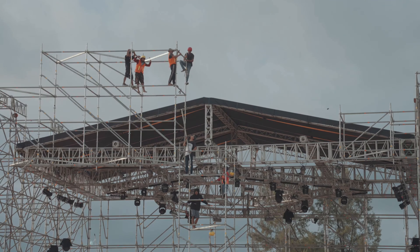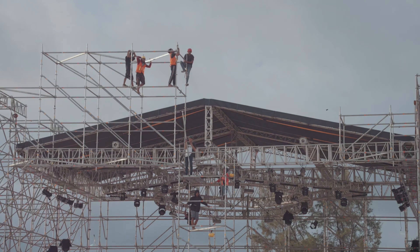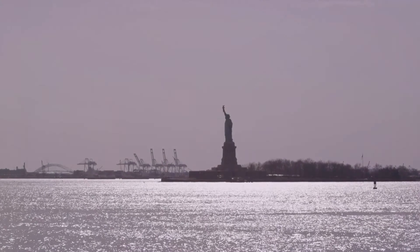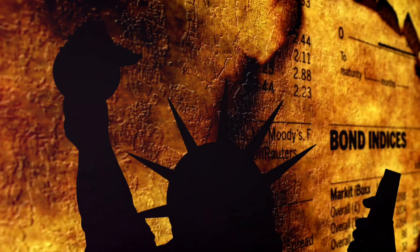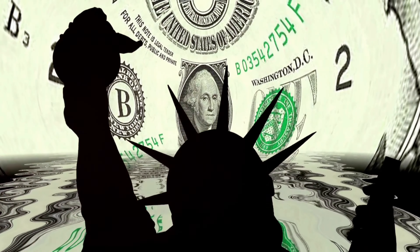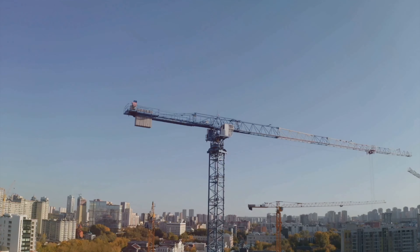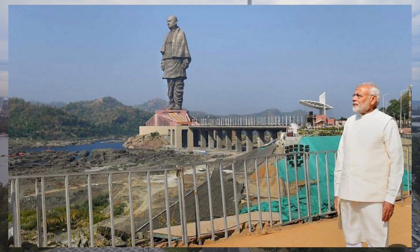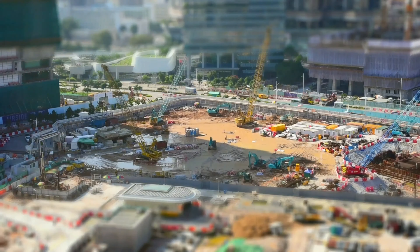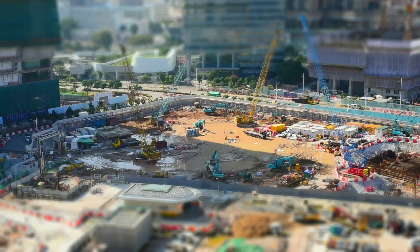Building such massive structures doesn't come cheap. The process involves meticulous planning, extensive labor, and a significant financial investment. The Statue of Liberty, back in the late 1800s, cost around $250,000 to build — a monumental sum at the time. Adjusted for inflation, that's about $90 million today. Now, the Statue of Unity, completed in 2018, carries a much heftier price tag. It is the world's tallest statue, and its construction cost a whopping $430 million — underscoring the advancements in technology and the increased costs of modern construction.